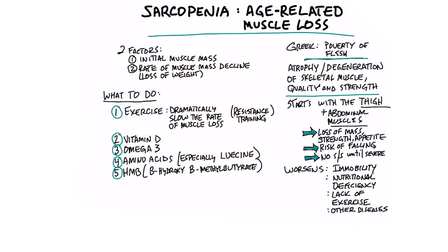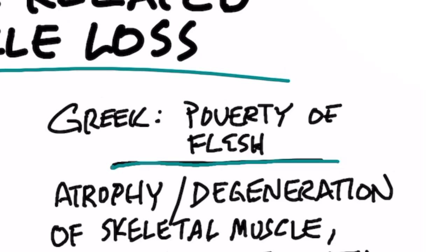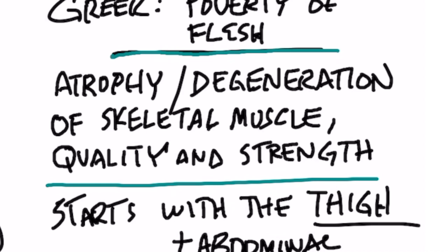Let's talk about a condition called sarcopenia, age-related muscle loss. The Greek word for sarcopenia means poverty of your flesh. Sarcopenia is atrophy, which is shrinkage, and degeneration of your skeletal muscles — those are the large muscles in the body — as well as the quality of function of those muscles.